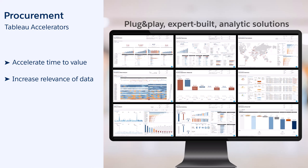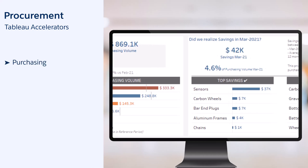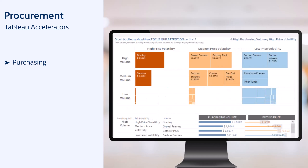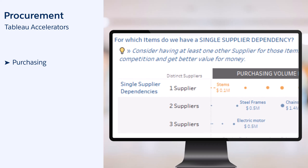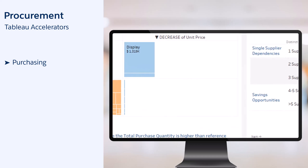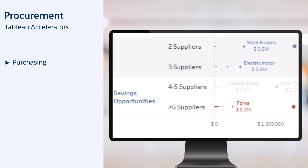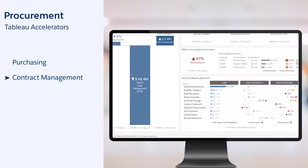Check out the amazing solutions we have for you. For procurement purchasing: precisely monitor your spending and get your savings automatically computed. Reduce risk by focusing on top purchased items with high price volatility. Pinpoint single supplier dependencies, identify new savings opportunities by highlighting questionable price changes, and consolidate dispersed purchases to reduce administrative costs and negotiate better conditions.